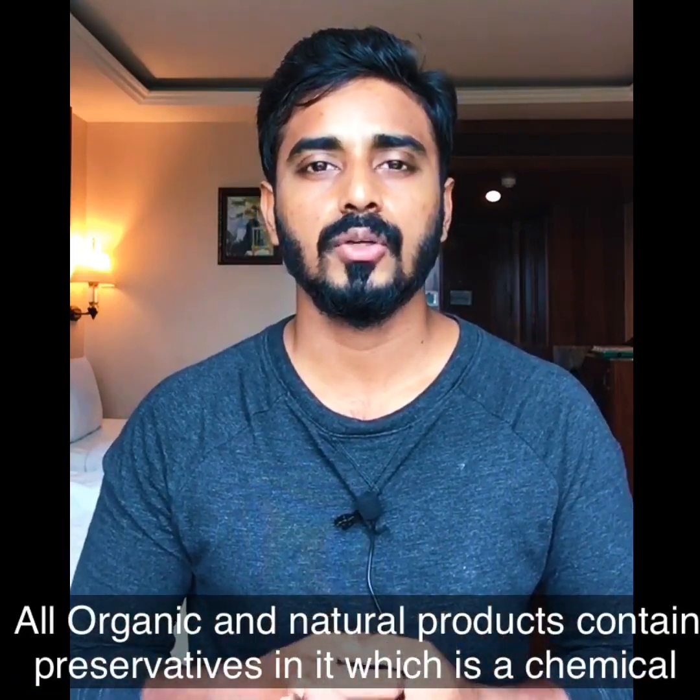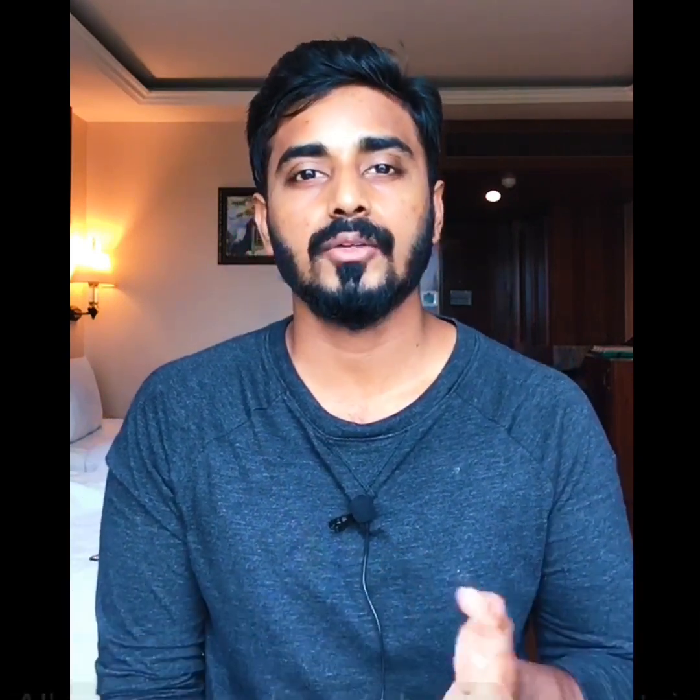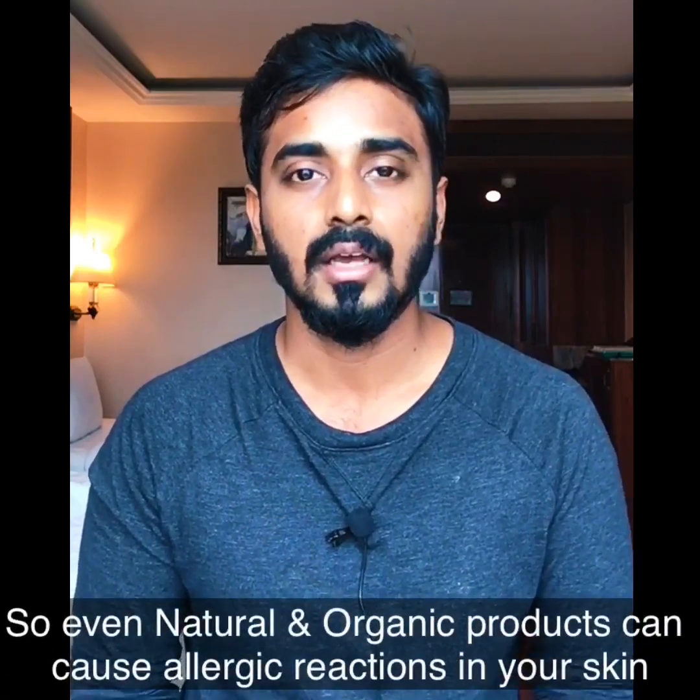In these natural products, preservatives or chemical additives can be added. Without preservatives, within 4 or 5 days, microorganisms will grow in the product and it will not be safe to use on our skin. Please understand this — every product you use contains chemicals in it.